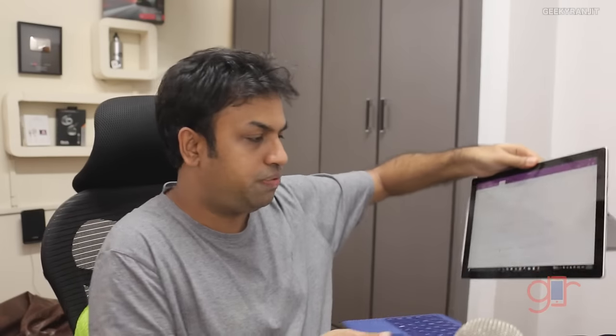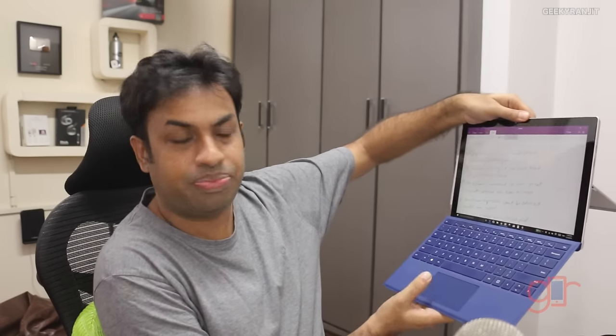Regarding the type cover — it works fine most of the time, but sometimes it simply won't be detected even when attached. It happens about once in ten times and reattaching sometimes fixes it, but occasionally you need to do a full reboot of Windows to detect it. Being at the fourth version of the Surface Pro and still having bugs like this is unacceptable in my opinion.